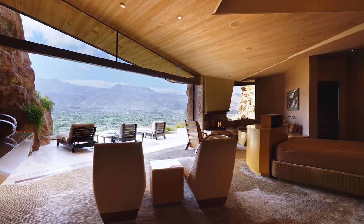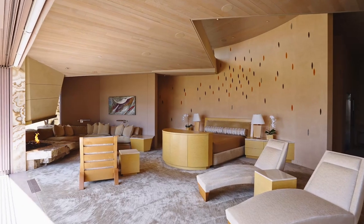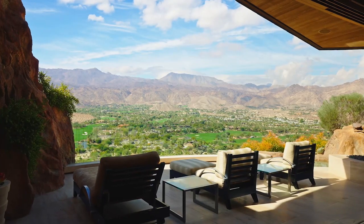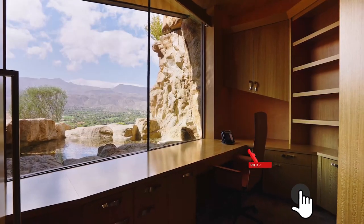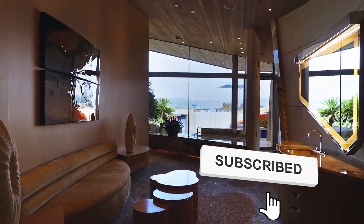The owner's suite is reminiscent of the finest resorts in the world, complete with panoramic views, outdoor lounge area, private outdoor spa, fireplace, and dual baths and closets.